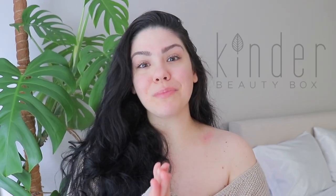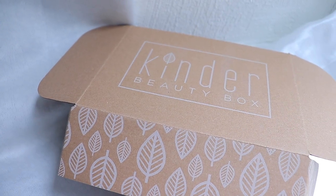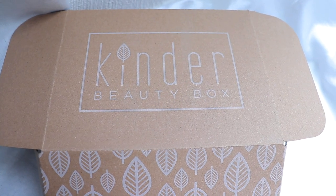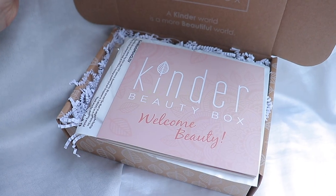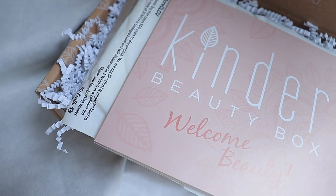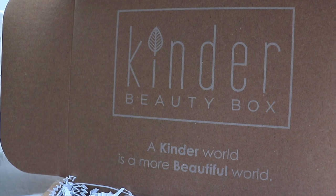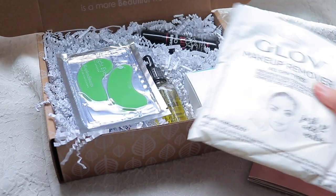Before hopping into the main video, I would like to thank Kinder Beauty for sponsoring a portion of today's video. Even though I live a minimalist lifestyle, I absolutely love Kinder Beauty because, unlike other beauty subscription boxes out there, Kinder Beauty focuses on brands and products that I love and believe in, like Pacifica Beauty, Osia, and much more — brands that are not just great for us but are also better for the planet, cruelty-free and vegan-friendly.